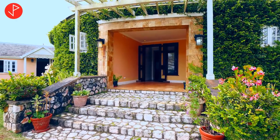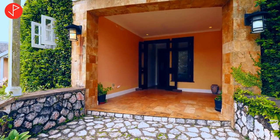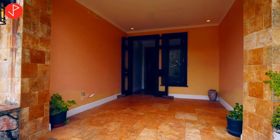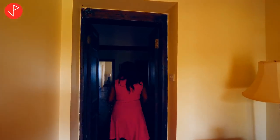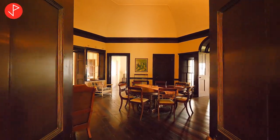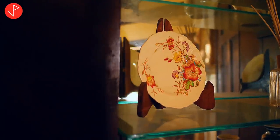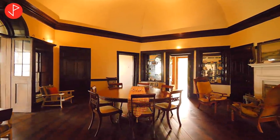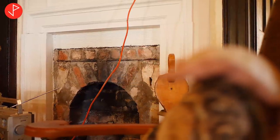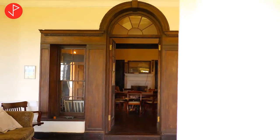Upon entering, you realize that we have travertine on the floor and we have this beautiful entryway to the home. We also have travertine here as well. Right off our patio, we enter into our formal dining area.